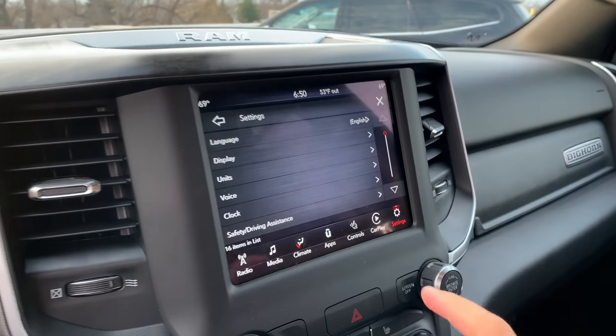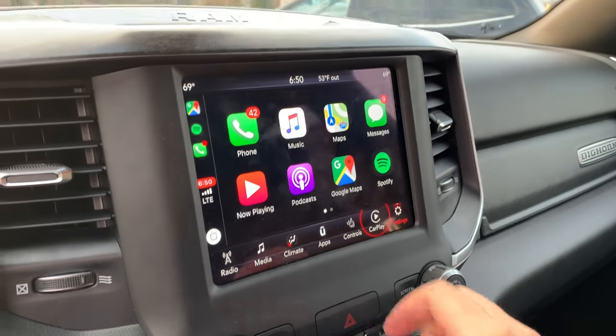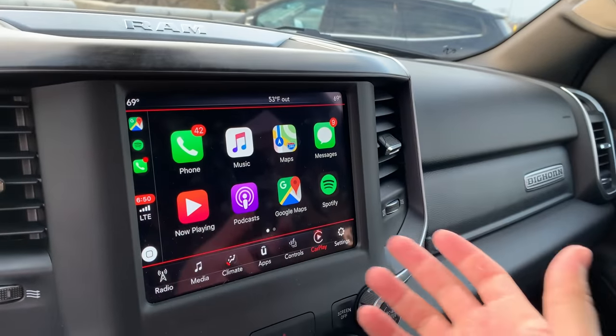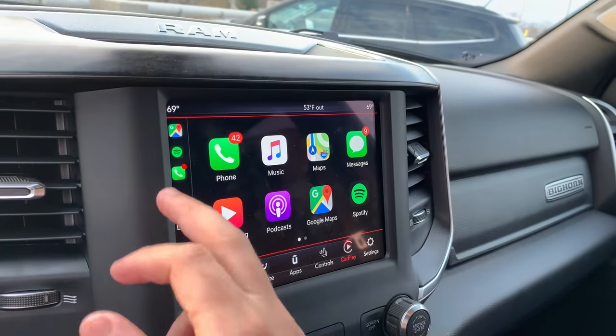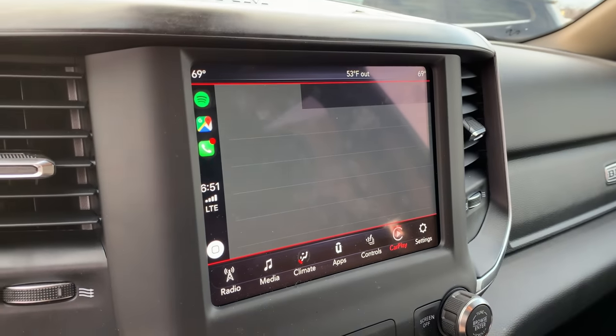I have an iPhone — I've been an Apple guy most of my life, I am a fanboy. But it does support Android Auto, and it also supports CarPlay. CarPlay, if you don't know what it is, is Apple's UX basically taking over the RAM Uconnect screen. Super useful. It looks just like your phone — Maps, Messages, Spotify, Google Maps, Podcasts, whatever you can imagine.